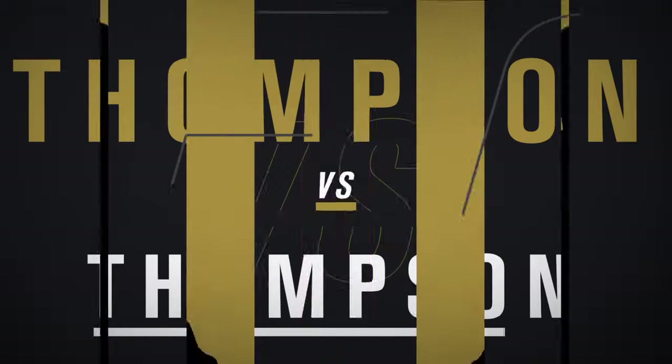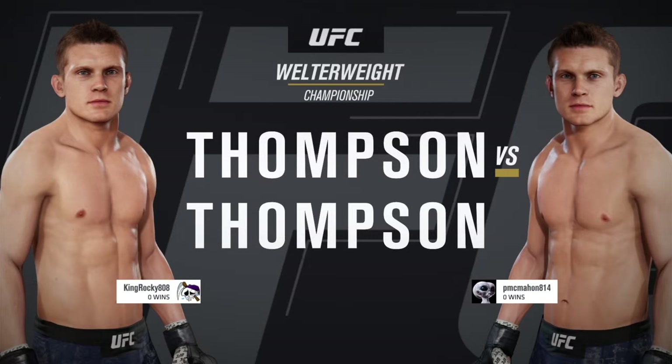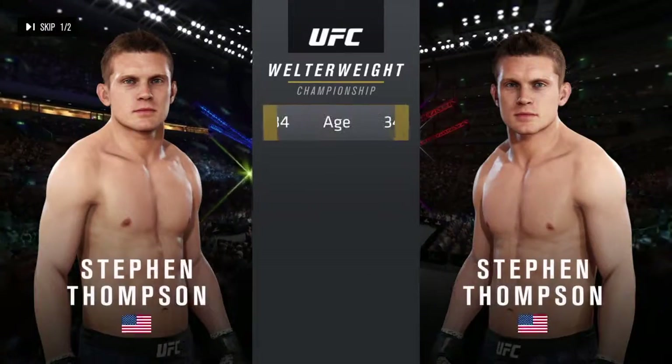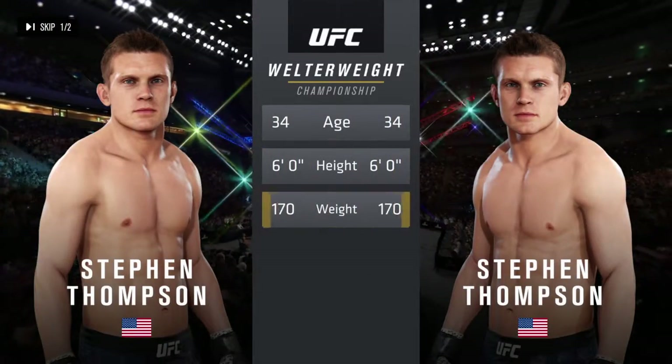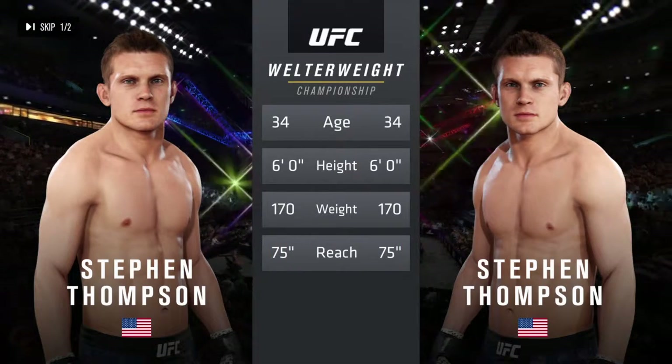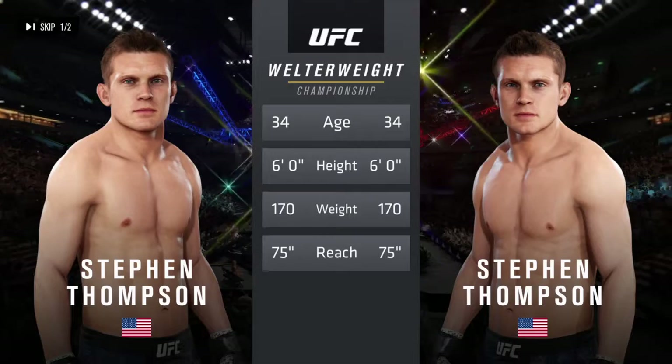It's a welterweight title fight between Steven Thompson and Steven Thompson. Now let's get you our tale of the tape for this welterweight championship fight. Both fighters are 34 with the same height and reach. We send it inside the octagon, where we find Bruce Buffer.